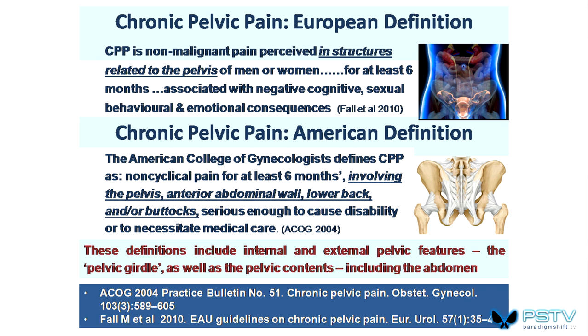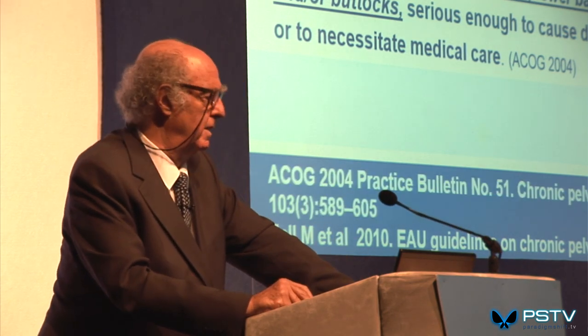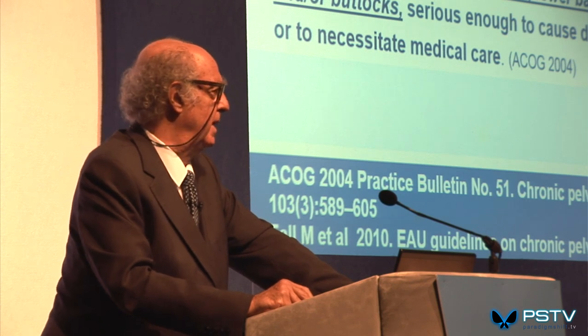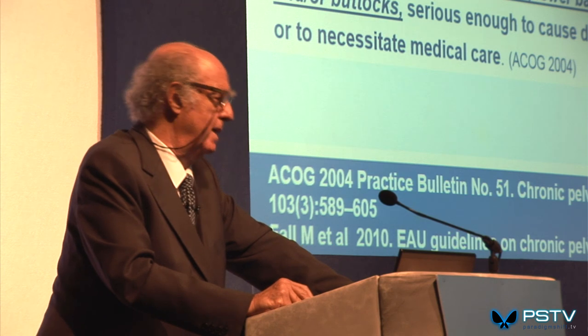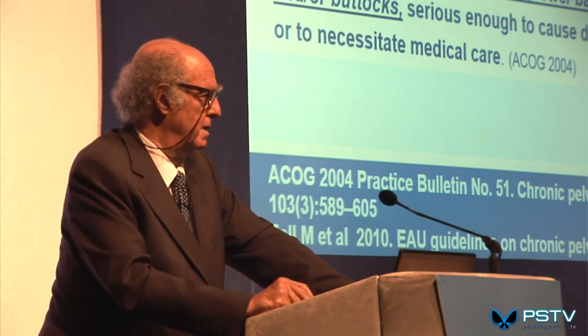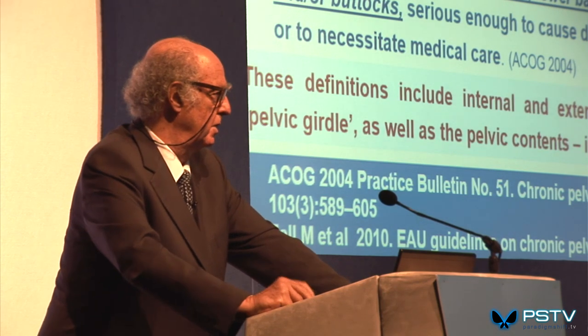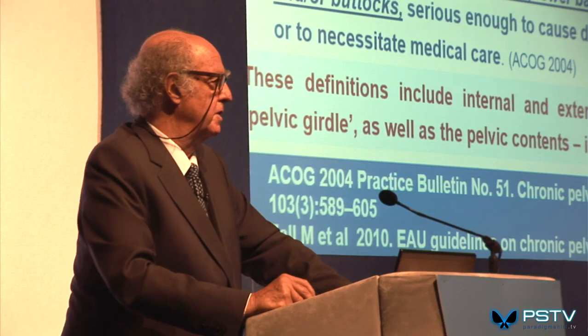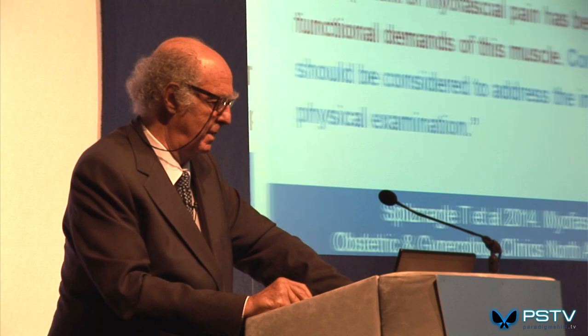Anything between the umbilicus and the hips — front, back, sides, inside — that is painful chronically is chronic pelvic pain. It is not just the urogenital area. It can be irritable bowel, pelvic pain of a biomechanical nature, sacroiliac, or low back. So anything to do with the content or the structures that support the pelvis can meet that definition.